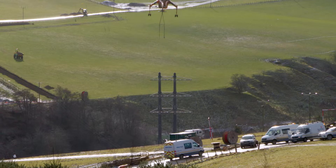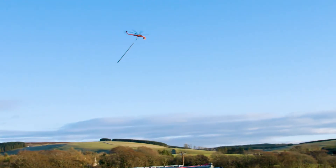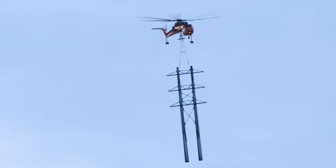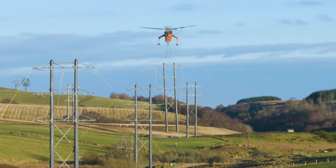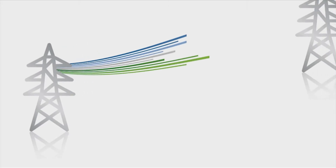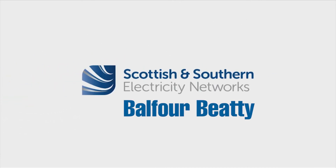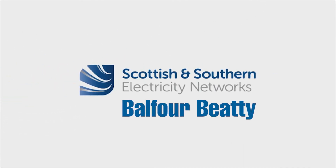The benefit of using the Ericsson aircrane is that instead of using traditional methods, which could take months to do, we're able to install all of the structures within a few days.